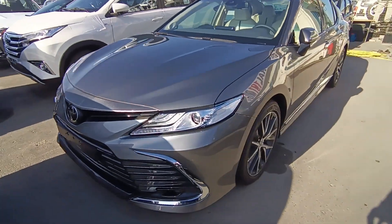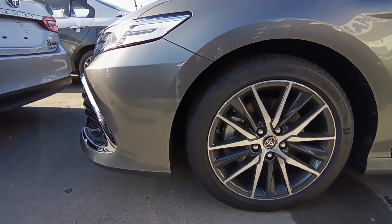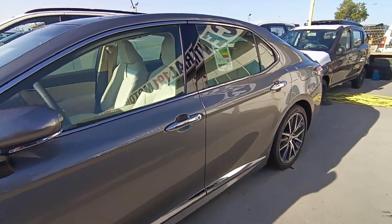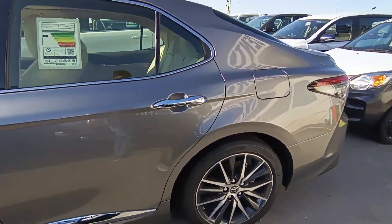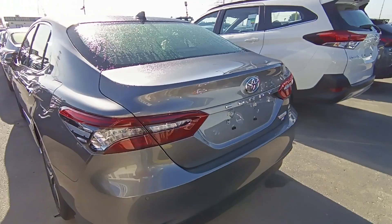Hello friends, welcome to another video. In today's video, this is a model of Camry 2023. It's a 2.5L engine capacity. It's in mint condition, it's a new car. If you want to talk about location, this car is available in Dubai.